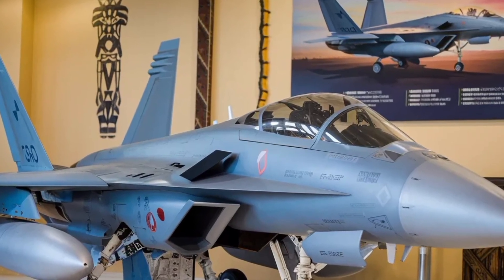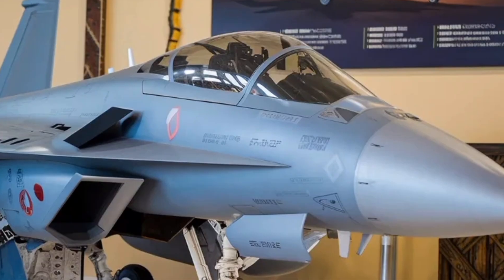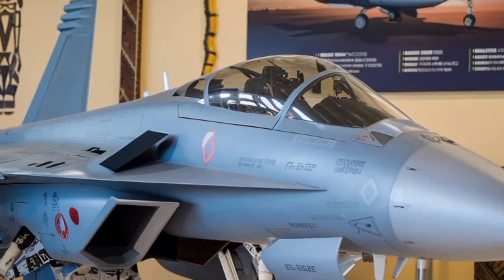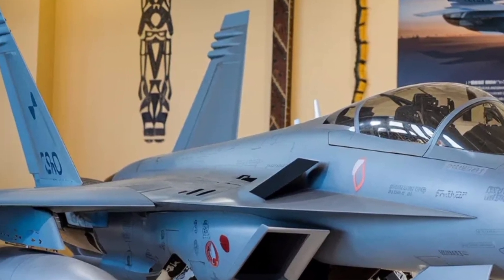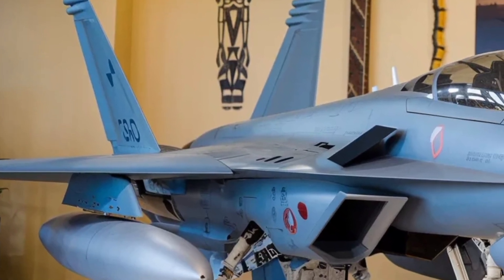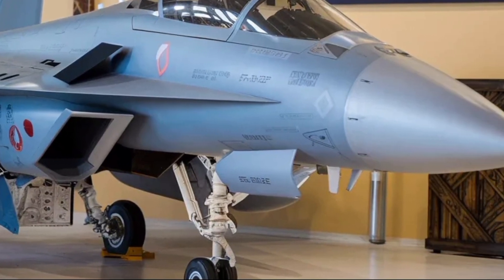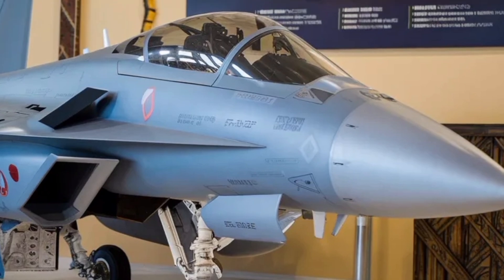The Tejas MK2 project is a bold leap in India's journey toward complete self-reliance in advanced fighter jet technology. Behind its sleek airframe lies decades of engineering refinement, wind tunnel tests, material experimentation, and avionics development. Every component, from the radar dome to the flight control software, has been redesigned to meet modern combat standards. This aircraft isn't just about replacing old jets — it's about reshaping India's air combat strategy with indigenous innovation at its core.